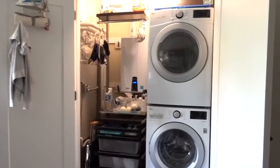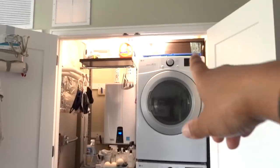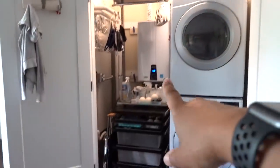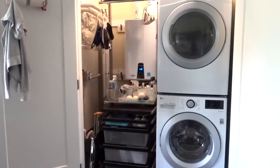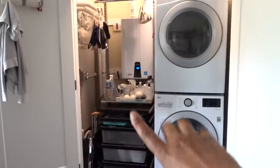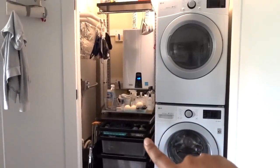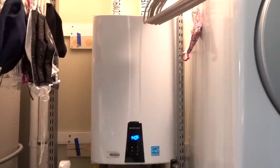We've got our washer and dryer — stackable — and I have some alpha shelves on top. Right beside it I have an alpha freestanding unit that I repurposed from our last apartment, and beside that I have an actual shelving unit, also alpha freestanding, that I reused from our last apartment as well. We'll talk about those in a second.